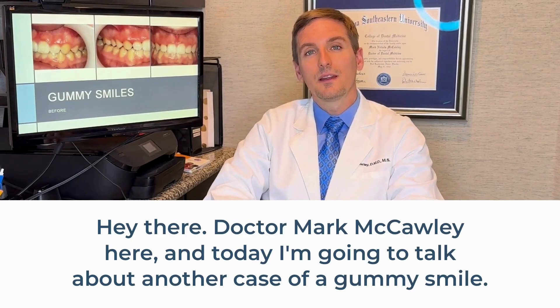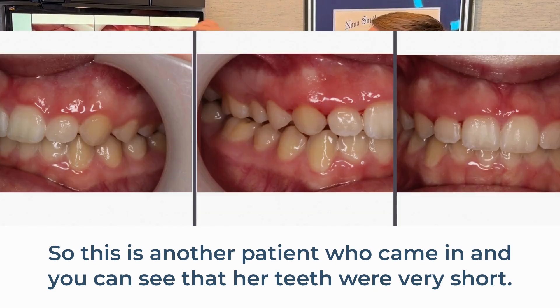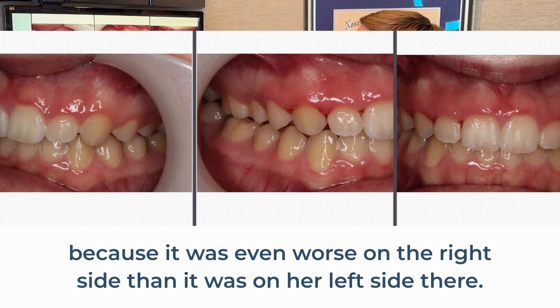Hey there, Dr. Mark McCauley here, and today I'm going to talk about another case of a gummy smile. This is another patient who came in, and you can see that her teeth were very short. Those canines are not supposed to be little pegs like that. She obviously did not like that because it was even worse on the right side than it was on her left side.